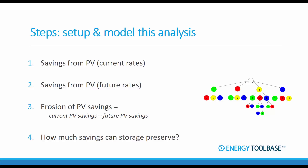Step one: quantify savings or avoided cost from solar on the customer's current rates. Step two: quantify savings and avoided costs on those future rates going into effect. Step three: the difference between those two is the erosion of savings. Step four: determine how much of those eroded savings storage can preserve. If a rate change has already gone into effect, we simply skip to step four.